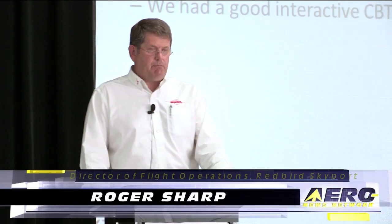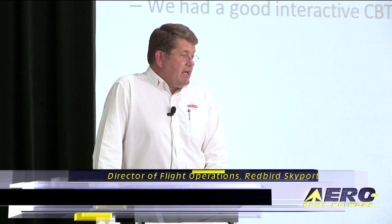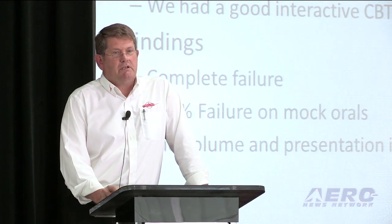We made an assumption that we'd use commercial training materials because, what the heck, there's great stuff out there. And by the way, we had a great interactive computer-based training program. The problem is it didn't work. It was a complete failure.